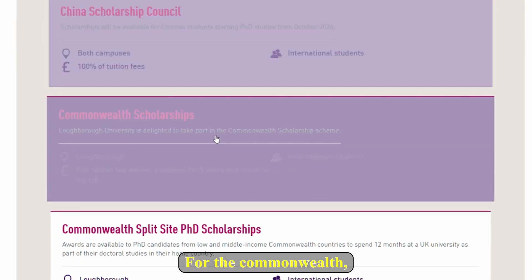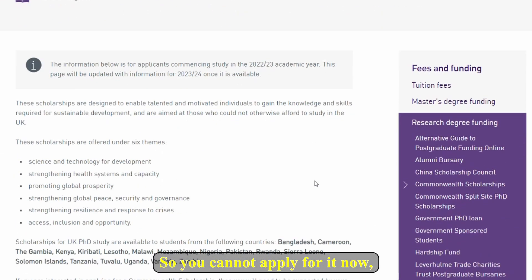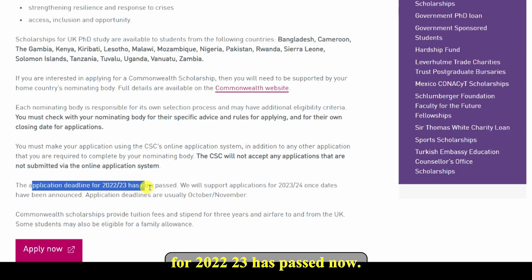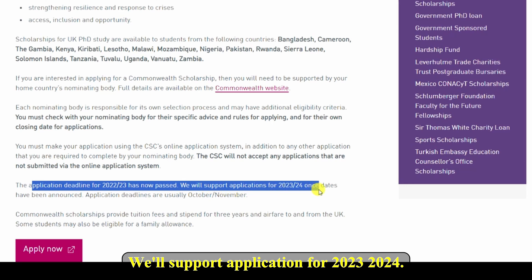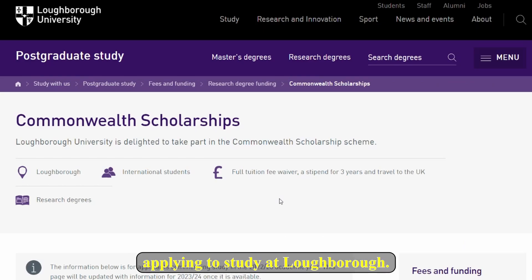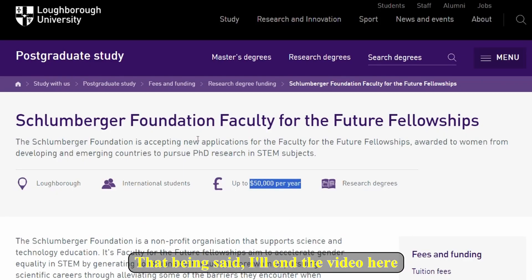For the Commonwealth Scholarship, I know it is already over so you cannot apply for it now — you can only apply when it becomes available again. If you go ahead and read, the application deadline for 2022–23 has passed. They will support applications for 2023–2024 once dates are announced; deadlines are usually in October or November. Those are other scholarship opportunities to consider if you're thinking about studying at Loughborough. That being said, I'll end the video here — I hope it has been useful. If it was, make sure you subscribe for more scholarship opportunities like this one. Bye-bye.